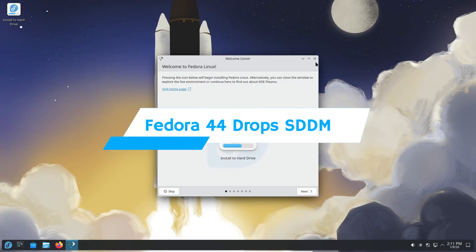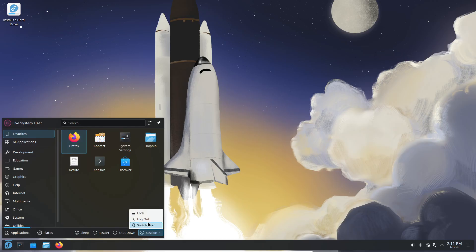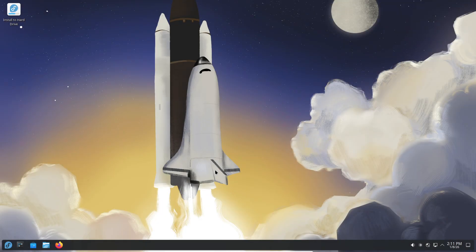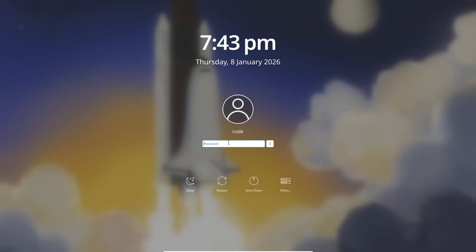What if your distro swapped its login screen? Fedora 44 is doing just that. Fedora is set to be the first distribution to ship KDE's new Plasma Login Manager as the default — and that means goodbye SDDM for now. Fedora 44, scheduled to release on April 14th, 2026, will ship PLM as the default login screen for all KDE variants.